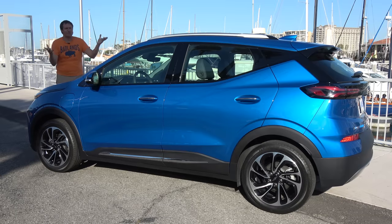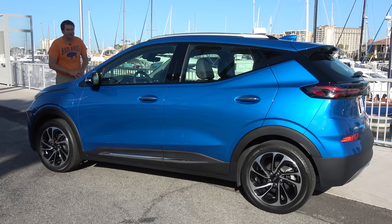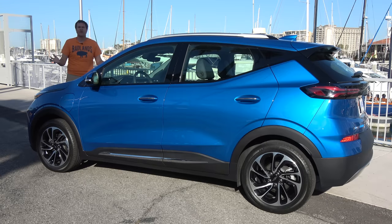Today I'm going to review the Bolt EUV and show you what it's all about. First, I'll take you on a tour of all the interesting quirks and features. Then I'll get it out on the road and drive it. And then I'll give it a Doug score.